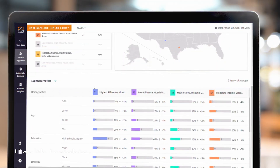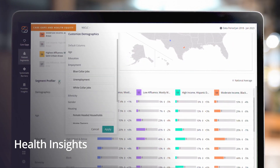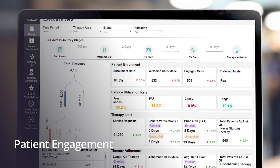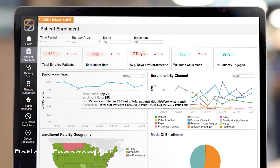Health Insights contextualizes the patient journey so you can target risks, gaps, and identify opportunities. Patient Engagement optimizes support services, unlocking powerful insights to help more people stay on their therapies.